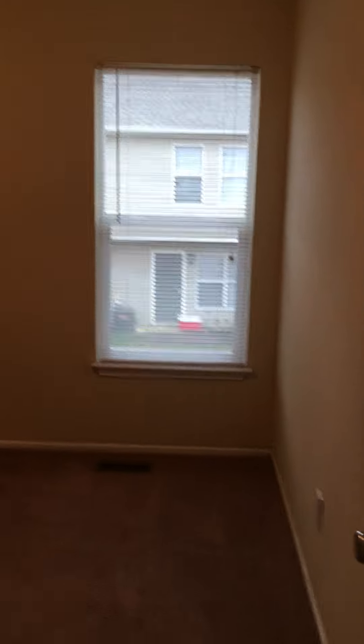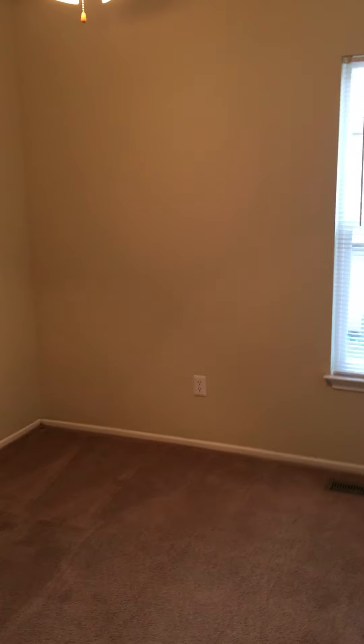And then this would be the smallest of the three bedrooms. It would hold a full-size or a twin-size bedroom suite with no problem. Again, each of the bedrooms upstairs have a ceiling fan in them.